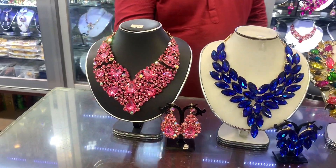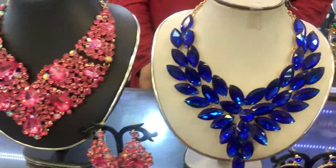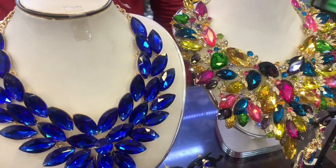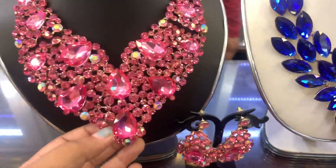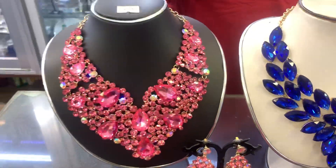Hello everyone, welcome back to my channel, viewers. We have seen all the jewelry and jewelry collection, so this is an exclusive necklace set collection.